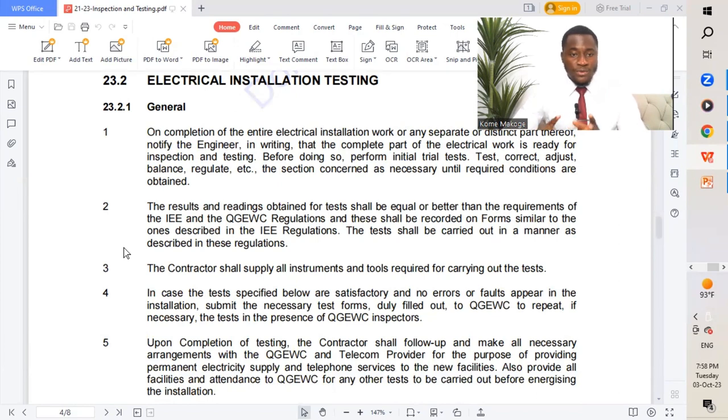Point number two: the results and readings obtained from the tests shall be equal to or better than the requirements of the IEEE and the Qatar General Electricity and Water Corporation regulations, and shall be recorded on forms similar to those described in the IEEE regulation. The test shall be carried out in the manner described in these regulations. In summary, the general section emphasizes raising an inspection, doing a pre-inspection by the contractor, and then submitting to the consultant for witnessing.